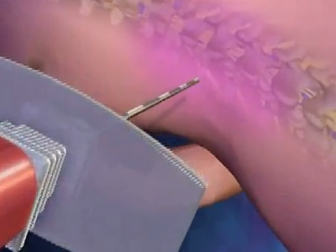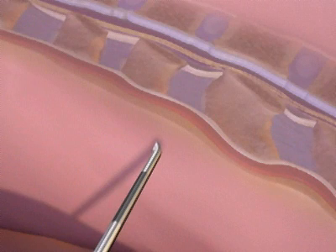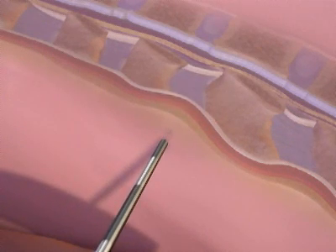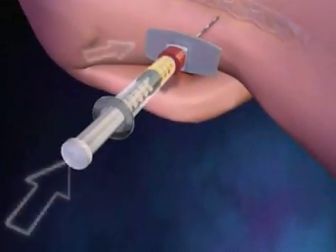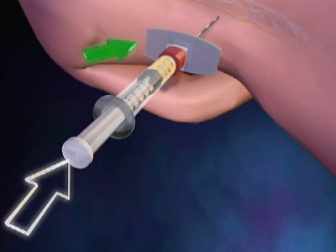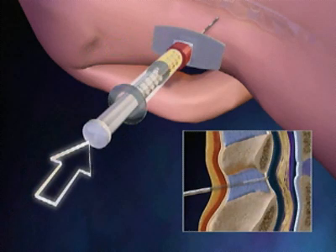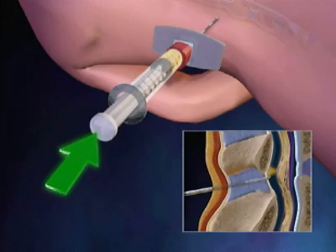Regardless of her position, the woman must remain very still while the doctor slowly and carefully inserts a fairly large needle into her spinal column. After the needle is advanced slightly, a syringe is attached to the end of the needle. The needle is then advanced further with one hand, while the thumb of the other hand applies pressure on the syringe plunger to detect a loss of resistance.